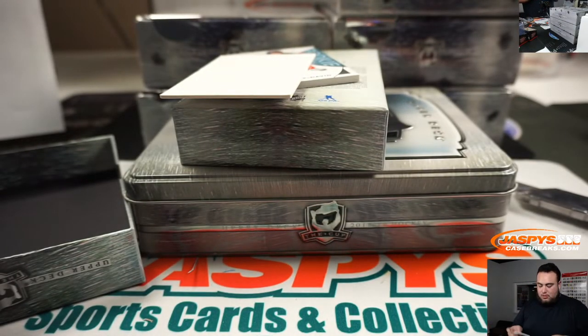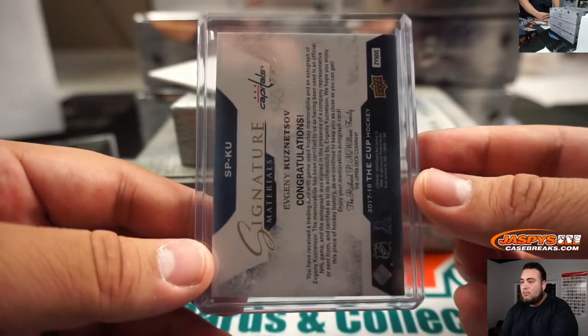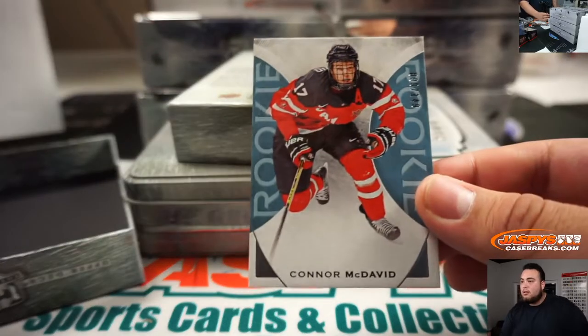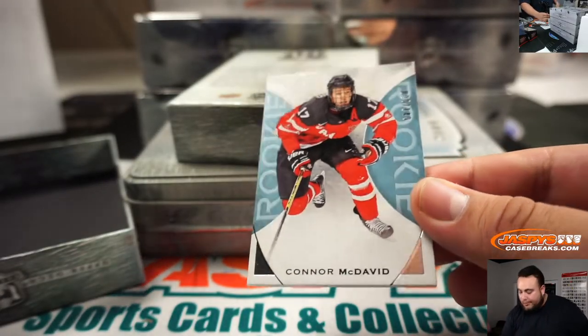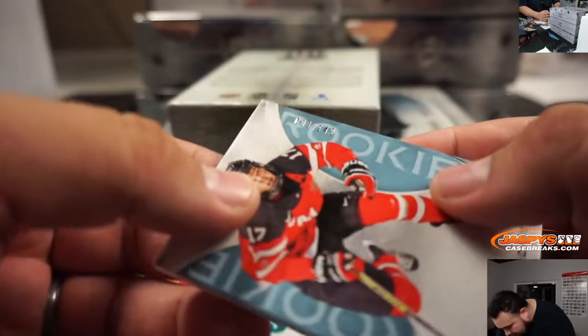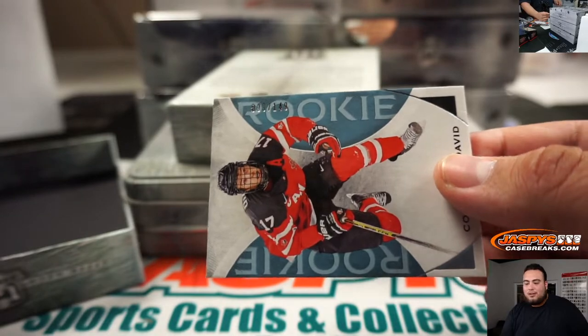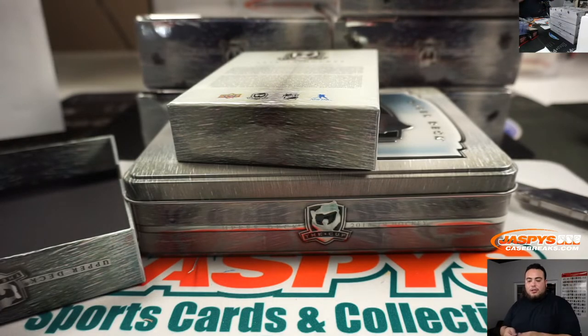JaspiesCaseBreaks.com has our group breaks. Jaspies.com personal boxes. If you're watching on Instagram, at JaspiesBreaks, our IG. And look at this — little Canada jersey rookie, Connor McDavid. That is two off the jersey number, 99 out of 149. So that's going to go to the Oilers and Mike.